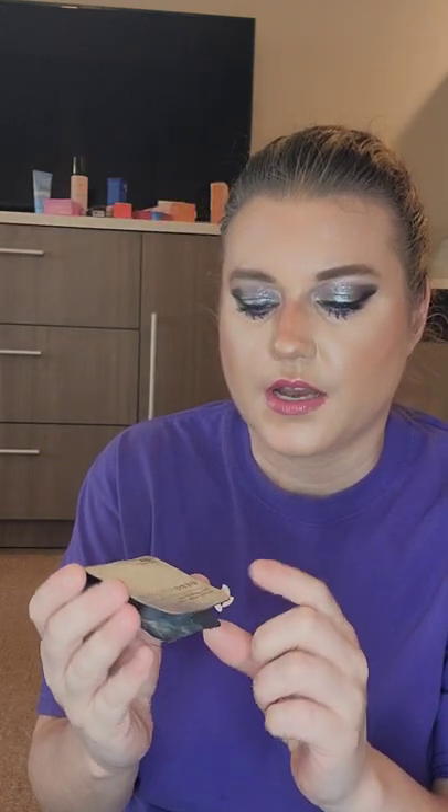I also have the banana one and the coconut one from Makeup Revolution, and they all smell great. Then I have the IT Cosmetics Bye Bye Pores pressed powder — this was a sample.